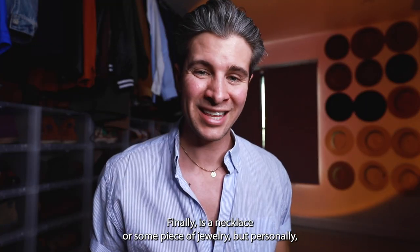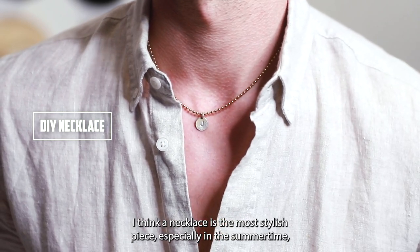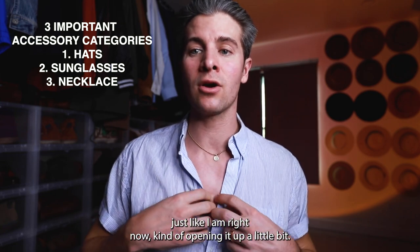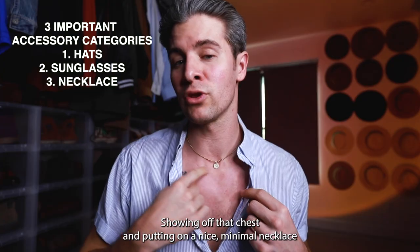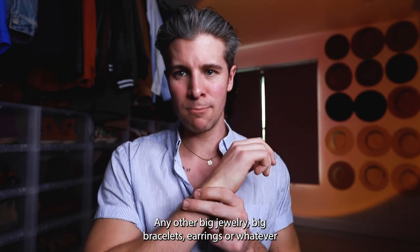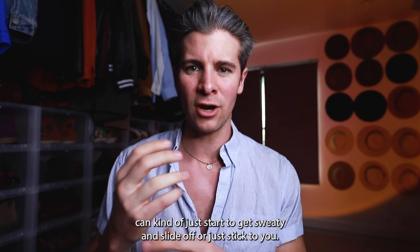The next category is sunglasses — same story. These are great because they're gonna protect your eyes but they also make you look great; it's a no-brainer. Finally, there's a necklace or some piece of jewelry. Personally I think a necklace is the most stylish piece, especially in the summertime, because you're gonna be wearing your button-up shirt kind of opened up a little bit like I am right now, showing off that chest, and putting on a nice minimal necklace is a perfect way to fill that space and add style.